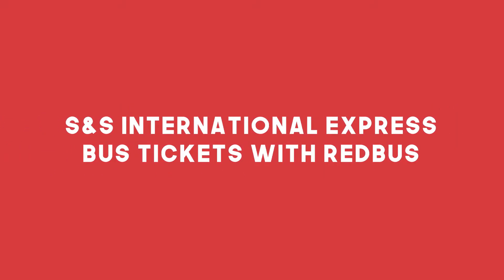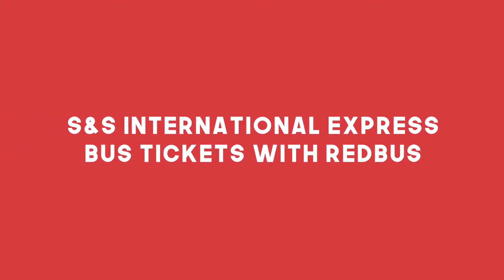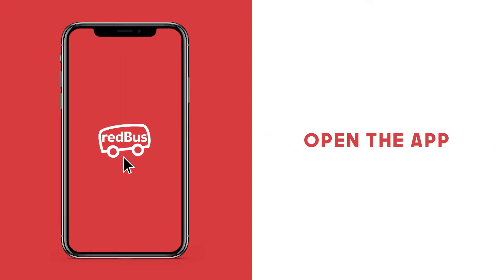Here's how to book a seat on SNS International with Redbus. Download and open your app.